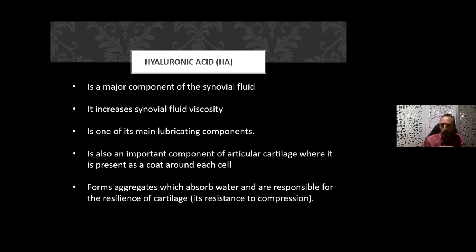Hyaluronic acid in the joint plays a particular role in synovial fluid, increasing viscosity to allow easier movement. Imagine the head of the femur in the hip joint capsule — the HA is the main lubricating component. It's also an important component of articular cartilage, present as a coat around each cell. The cartilage at the end of each long bone provides cushioning between bones — that's what gets eroded and degraded in osteoarthritis. Hyaluronic acid forms aggregates which absorb water and provide resilience and resistance to compression in cartilage.